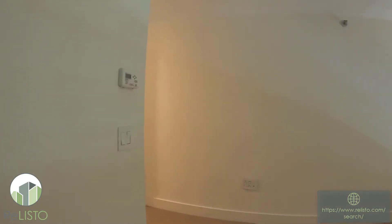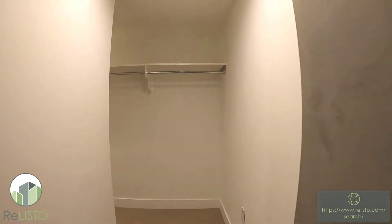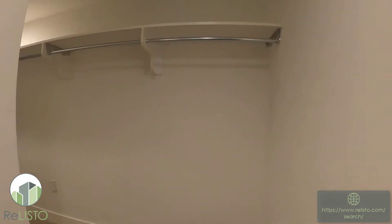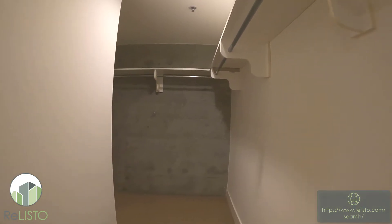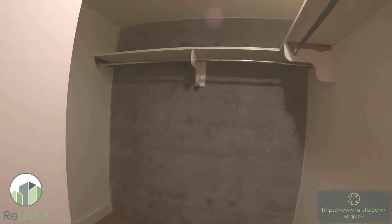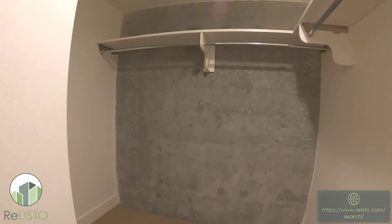Around the corner here we have our truly ginormous closet space. This curls all the way around the corner. Definitely a lot of space in here.